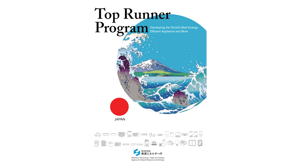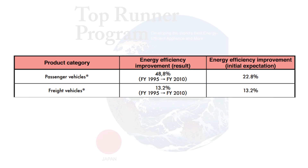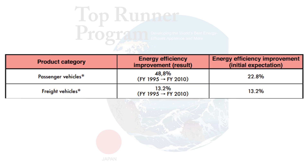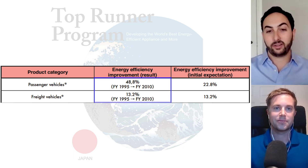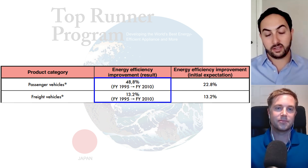Another key aspect of effective policy is continuous improvement. In Japan, they have a program called Top Runner. Every few years, the government surveys the existing fleet of vehicles, identifies the most efficient vehicle produced, and sets that as the new standard for everyone else — plus a little more, knowing vehicles will keep improving. That built-in continuous improvement ensures the standard doesn't stagnate but continues to drive fuel efficiency gains into the future.